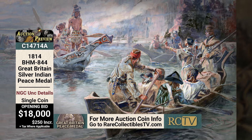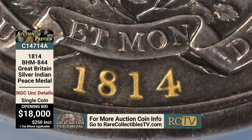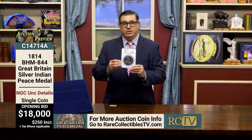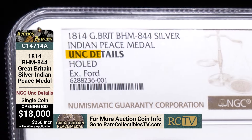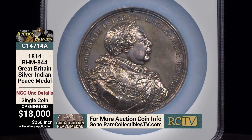They would present those medals to Native chiefs. This one, as you see, is British — it features King George III and is from 1814. It would have been presented during the War of 1812, where the British were trying to create alliances with Native American chiefs to help them win the war against our fledgling nation. You'll notice this says 'UNK Details — Hole.' That's actually better than a numeric grade, because it means this wasn't just leftover metal kept by a mint employee — it means it was presented to a Native chief.